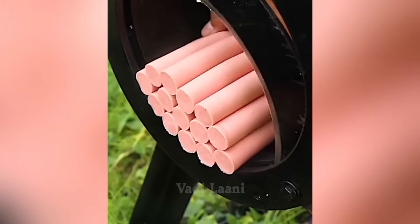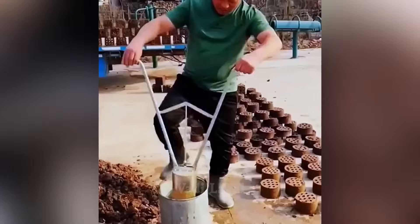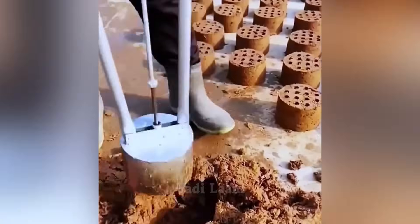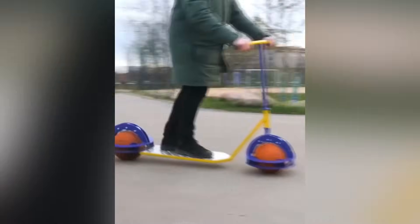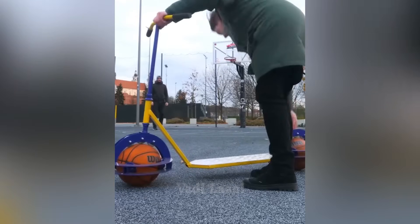This tool has found another application that is closely related to its main activity. This scooter has basketballs installed as wheels, on which it moves. These balls can also be used to play basketball on the court.